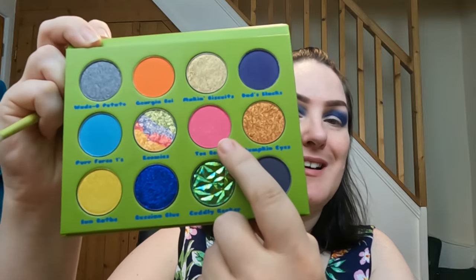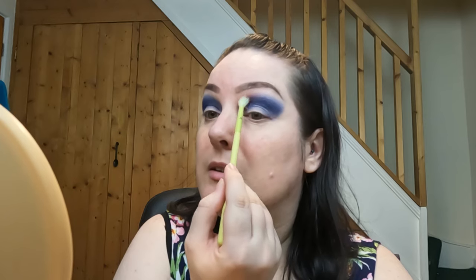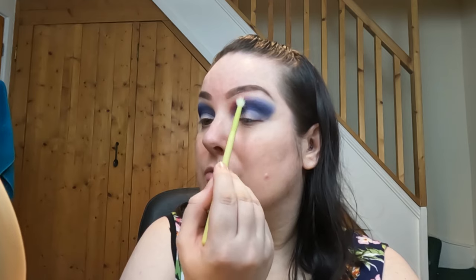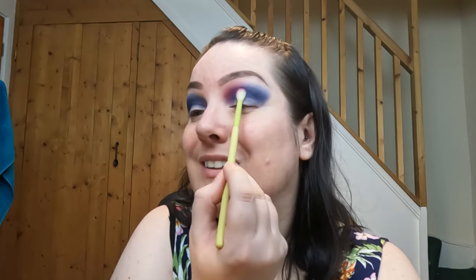Now I'm going to go in with Toe Beans - how cute is that? It's a matte with some sparkle by the looks of it. I haven't even swatched this yet, I just wanted it to be a complete first impressions. Oh shoot, it's got some pigment there! That is beautiful, so I'm just keeping this right on the inner part. I just want to kind of concentrate that there - that is stunning, look at that!